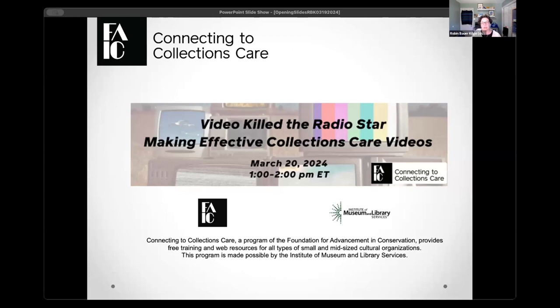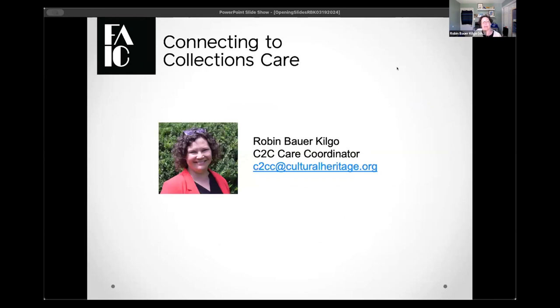Also, just as a reminder, we are recording today's program. So if you have to leave early, no worries. We'll be posting it on the FAIC AIC YouTube channel just a few days after the live event. We will be posting all sorts of fun information along the way. Welcome, everyone. My name is Robin Bauer-Kilgo. I am the C2C Care Coordinator for FAIC. That is my email address below the window, so if you have any questions about the program, please send it to that email address. I am located just outside Washington, D.C. in Silver Spring, Maryland.